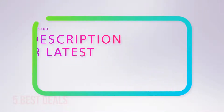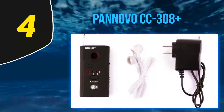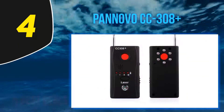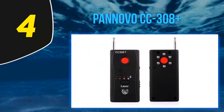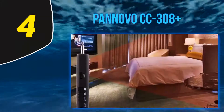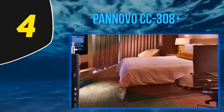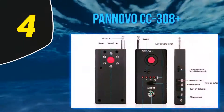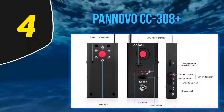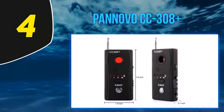At number 4, the Ponovo CC 308 Plus. This device uses passive wireless and active scanning technology to accurately detect GPS trackers and wireless cameras. It can be connected to headphones for more discrete detection and features a sensitivity adjustment which allows the detection range to be widened or shortened. It has a red light filter that allows you to find cameras manually using the laser detection mode, and it also has a signal strength indicator.